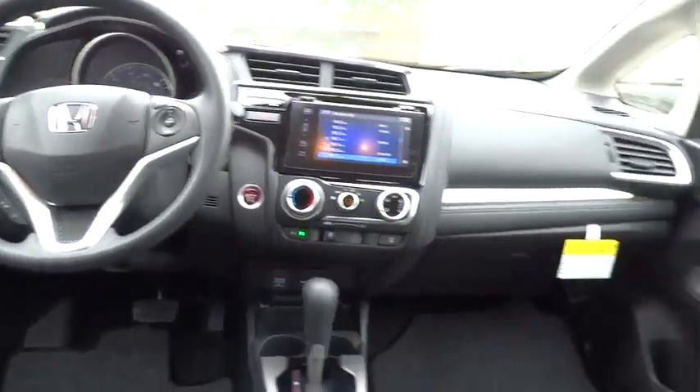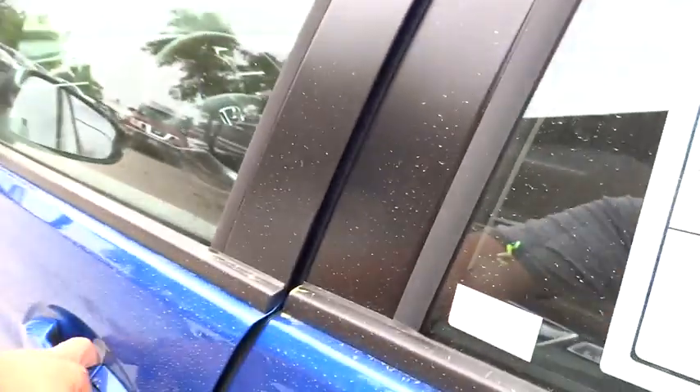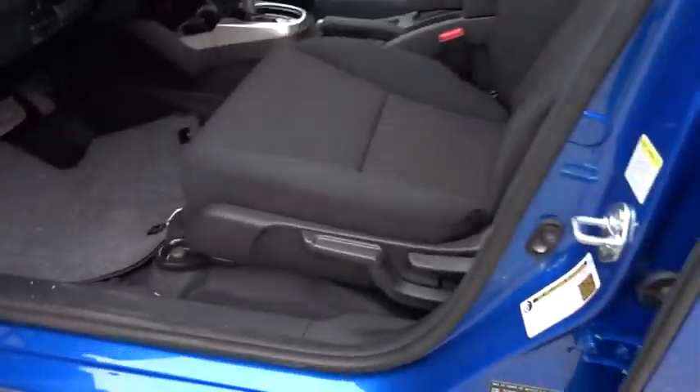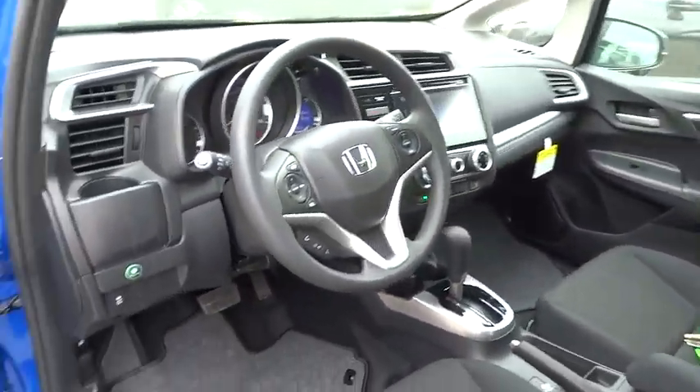Driver airbag, cruise control, keyless entry, floor mats, aluminum wheels, rear defrost, AM-FM stereo radio, FWD, passenger airbag, CD player, fog lamps, bucket seats, and backup camera.